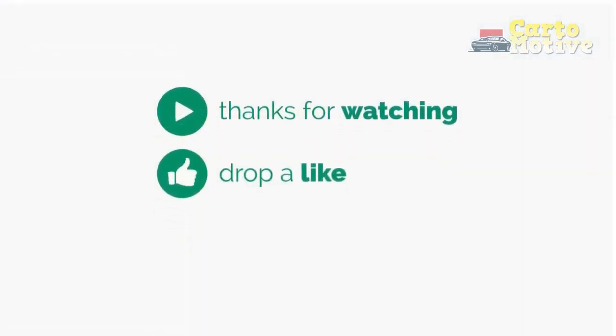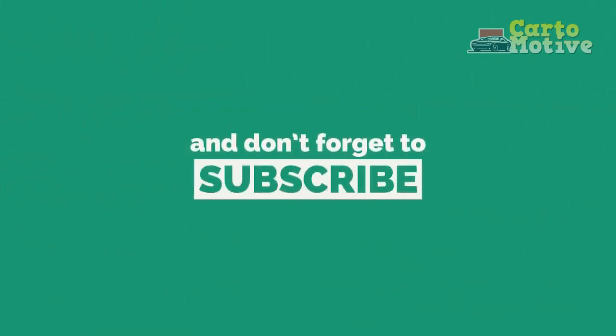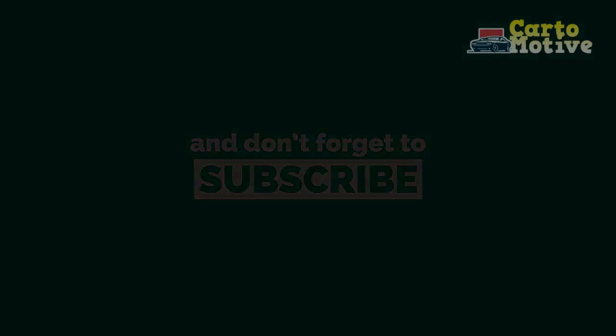Drop a like, leave a comment, and don't forget to subscribe to watch more videos like this. Thank you.